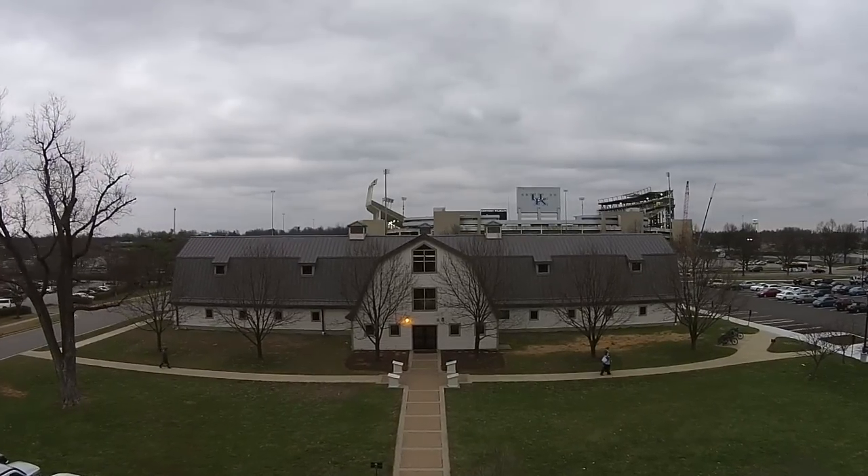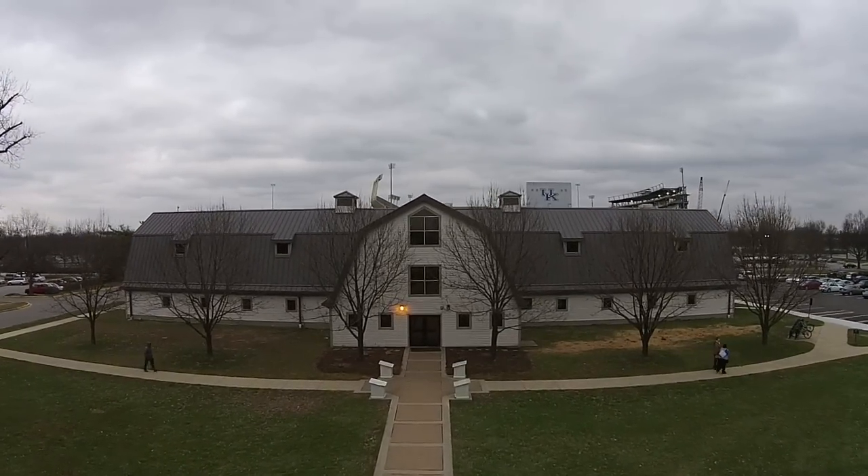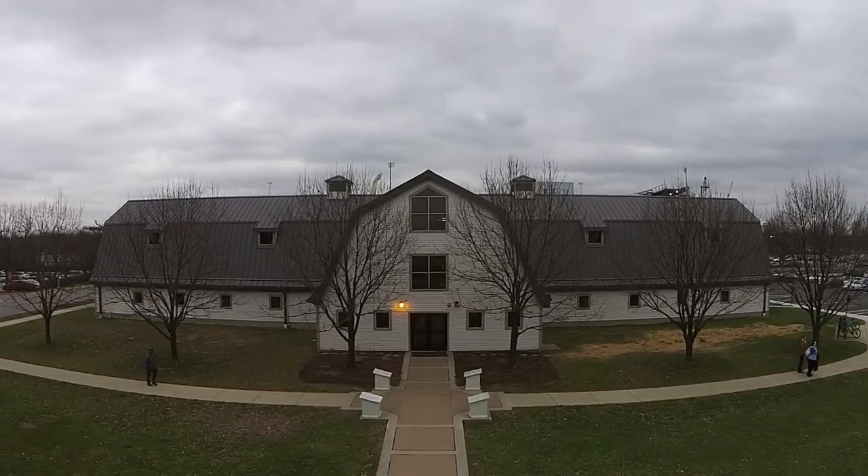That spirit is consistent with our land-grant mission and underlies our involvement not just here in Lexington, but throughout the entire state. I'm Lee Maynard, and the E.S. Good Barn is where I see blue.